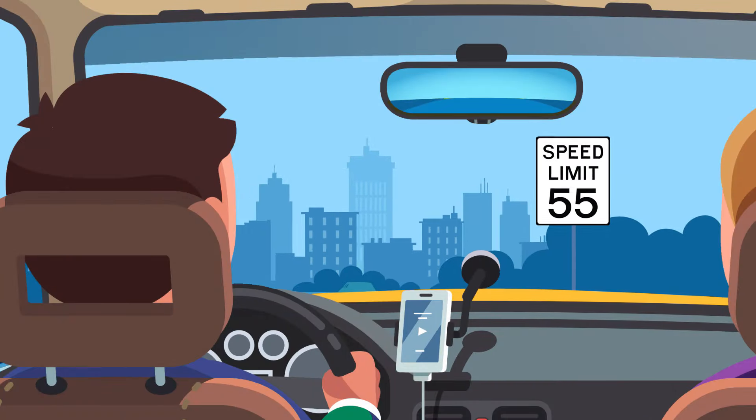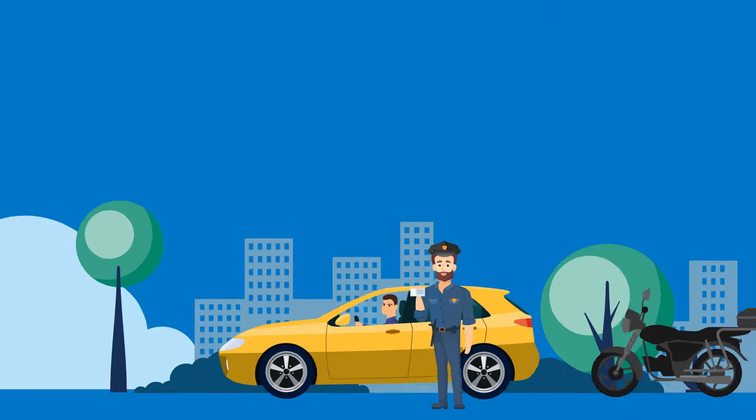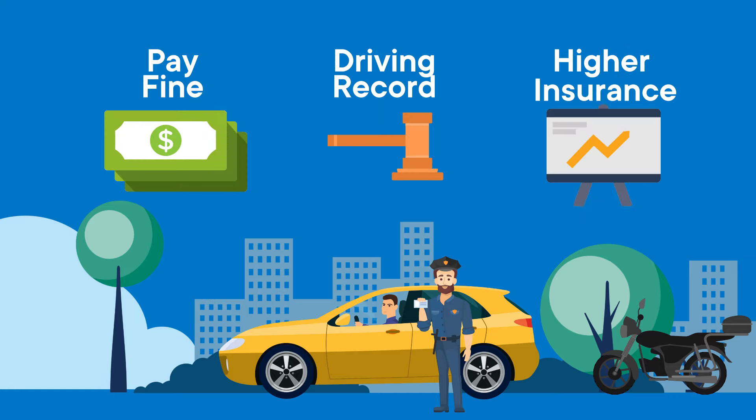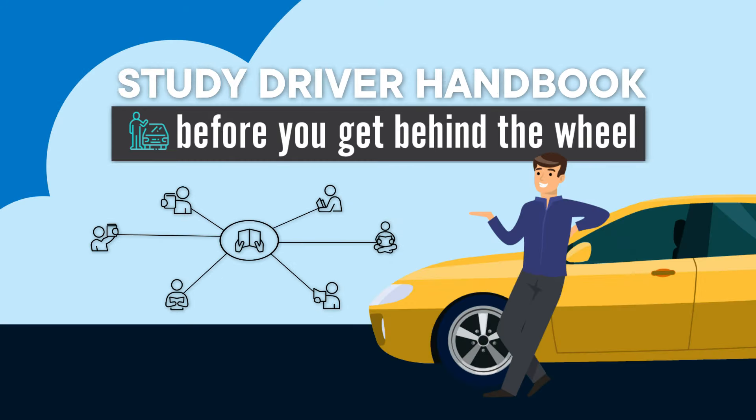Remember, you must obey the speed limit signs. If you're caught breaking the law, you'll pay a hefty fine, the offense will appear on your driving record, and your insurance rates could go up. So drive safely and make sure you study the California Driver Handbook.